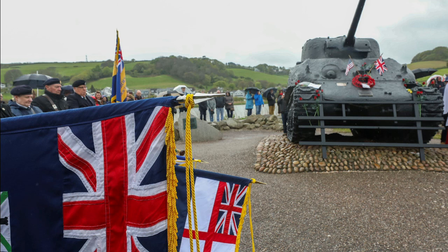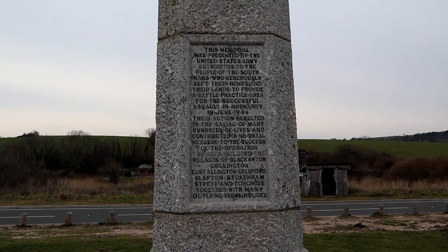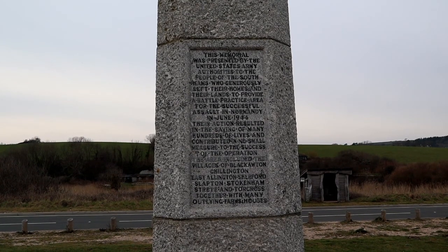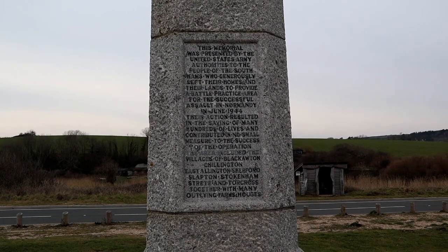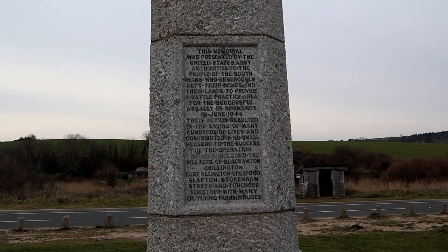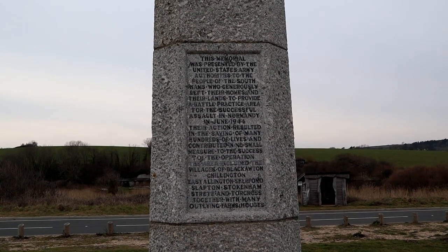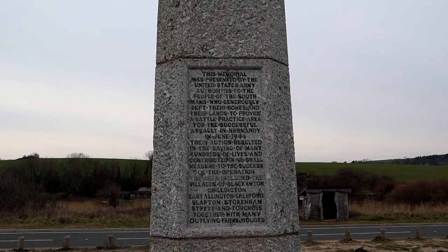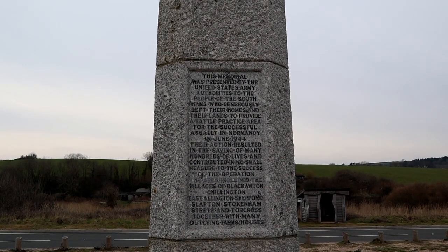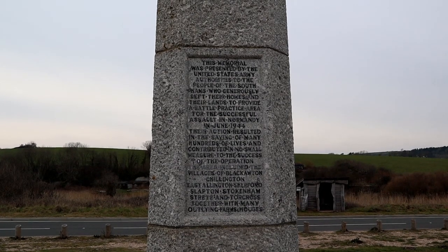And then we'll have a look at the memorial at about the middle part of the beach here. Here we are at the memorial. Just to read what it says: 'This memorial was presented by the United States Army authorities to the people of the South Hams, who generously left their homes and their lands to provide a battle practice area for the successful assault in Normandy in June 1944. Their action resulted in the saving of many hundreds of lives and contributed in no small measure to the success of the operation.' The area included the villages of Blackawton, Chillington, East Allington, Sherford, Slapton, Stokenham, Torcross, and Torcross — together with many outlying farms and houses. In actual fact it was some 3,000 residents that were evacuated before Exercise Tiger took place.